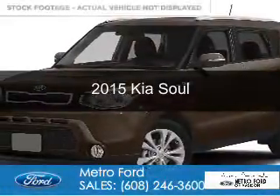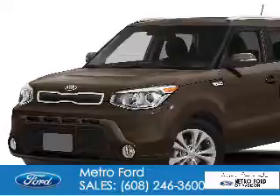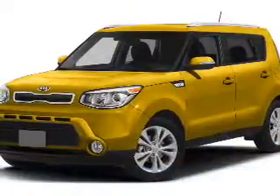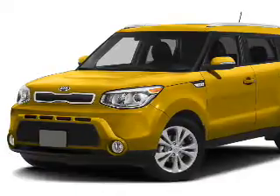This is a used 2015 Kia Soul. It's powered by front-wheel drive, a 1.6-liter, four-cylinder engine, and a six-speed automatic transmission.